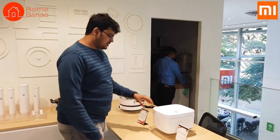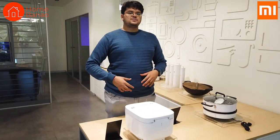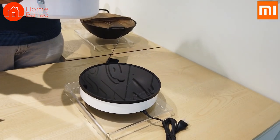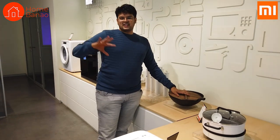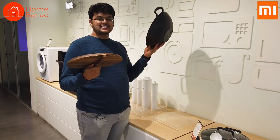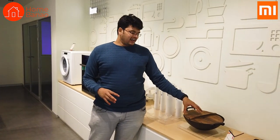Let me show you some of their products for the kitchen. MI has a smart induction pressure rice cooker. Unlike a normal rice cooker, a pressure rice cooker is able to generate a lot more pressure and cook other items apart from rice — vegetables and even some meat. They also have a MI induction cooker which looks absolutely beautiful. I was surprised to see a simple Chinese cast iron wok as well, very useful for Chinese dishes. I'm not sure if they'll put that on sale, but very interesting to see.